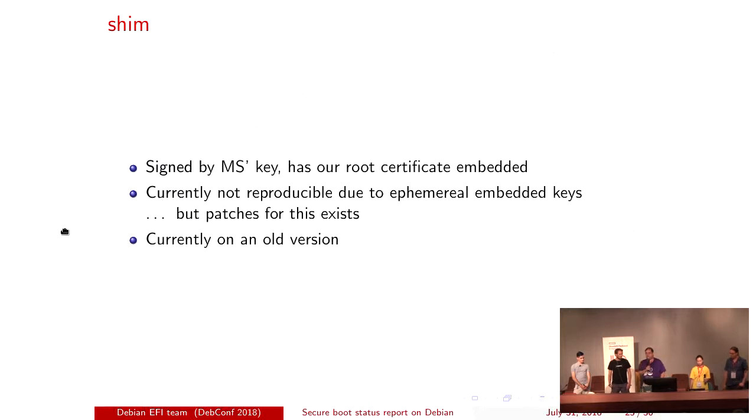Quick status update on each package. Shim is already signed by the Microsoft key with our root certificate — that happened quite some time ago. It's currently not reproducible due to the way it's built, but we have patches to improve that. We want people to be able to reproduce what we have because we want people to trust what we've done. We're currently on an old version of shim and will need to get a new version built and signed — we don't want to do this every week, but we'll have to work on it.